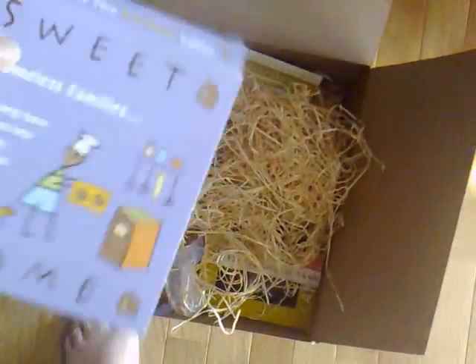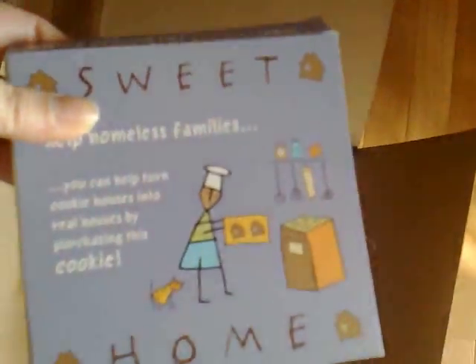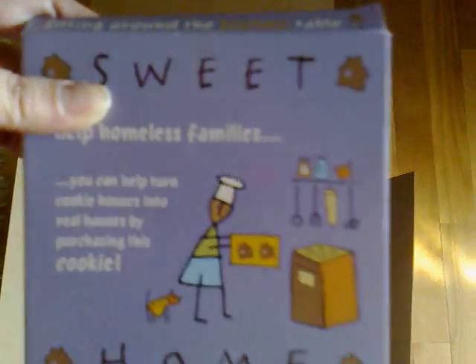I bought extras of these little guys — the house, the Sweet Home House cookies. They come kind of cutely packaged like I showed. Each one of these — all of these — some of the proceeds go to charity. So I'm going to give these out along with my Christmas cards to people.